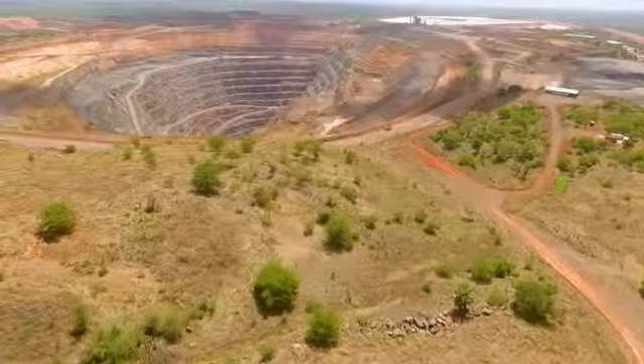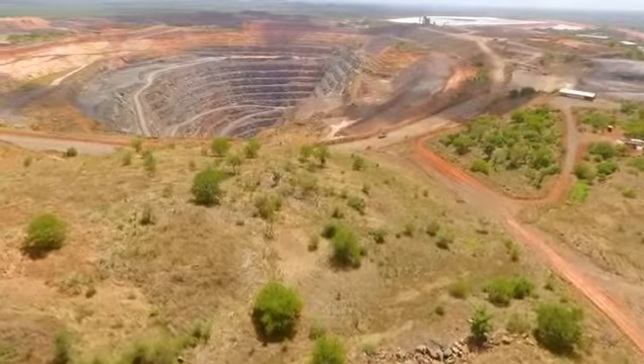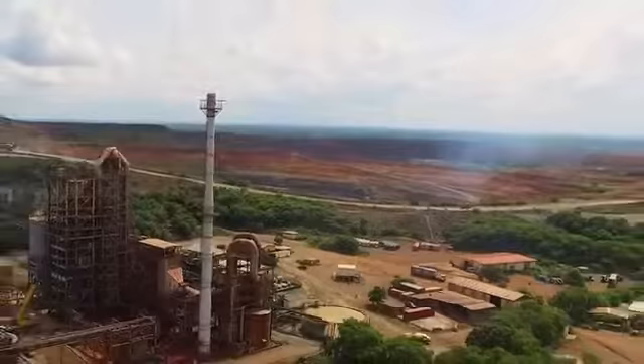This ore body is world class. It has a lot of ounces per vertical metre, it's wide, and it will be here for decades to come.